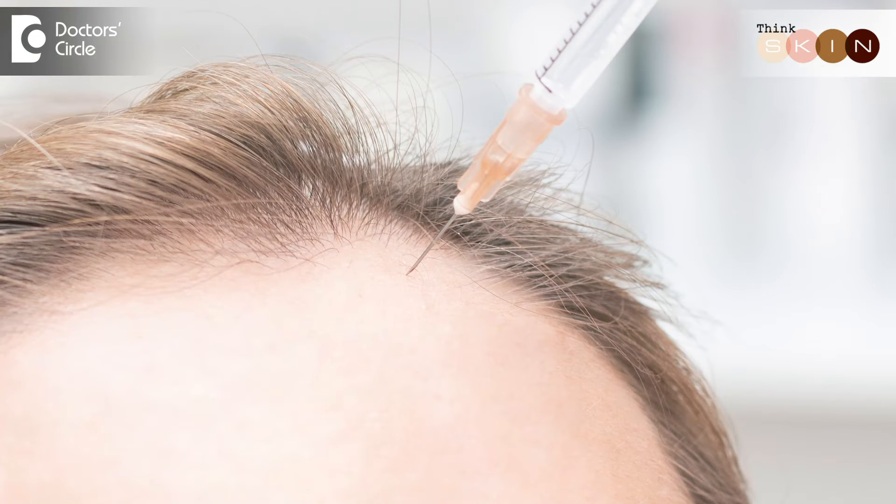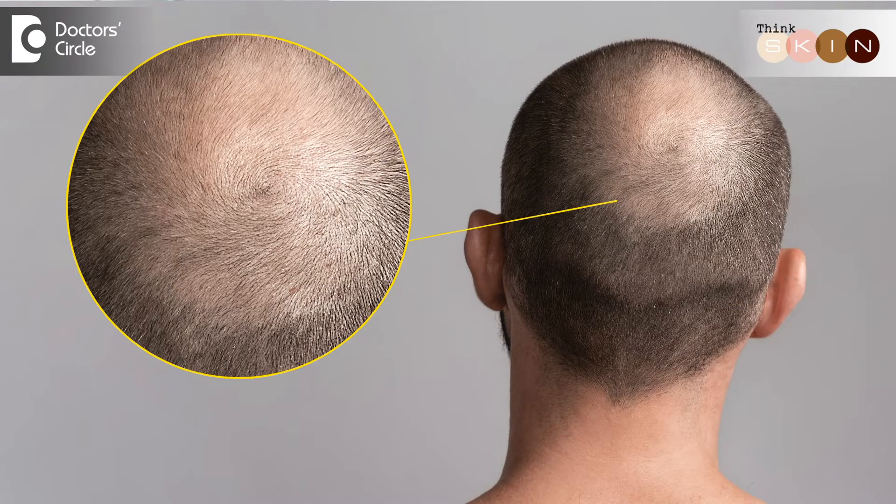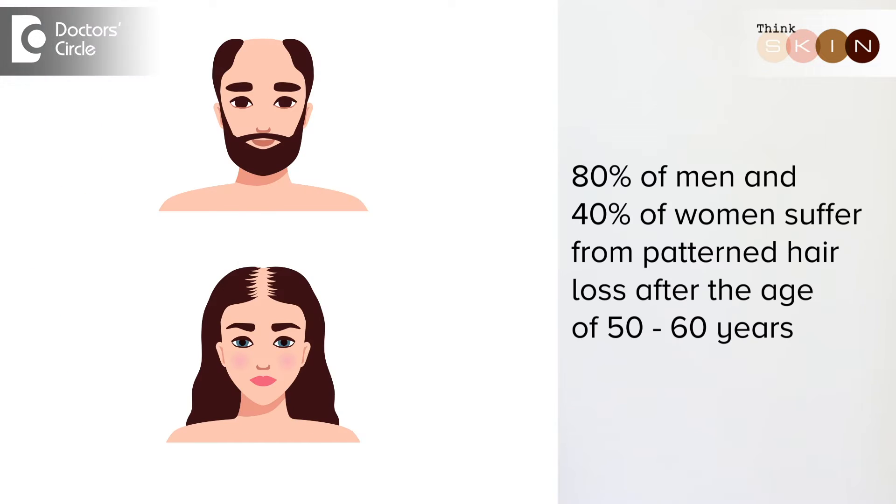Stem cell transplant is a novel treatment now for aging of the scalp and reduction of hair. Hair loss is experienced by all of us, but patterned hair loss, which is called androgenetic alopecia, most of us suffer a little later in age. We've seen almost 80% of men and 40% of women suffering from this pattern loss after the age of 50 to 60 years. There are multiple treatments that we can do and one of them is stem cell transplant.